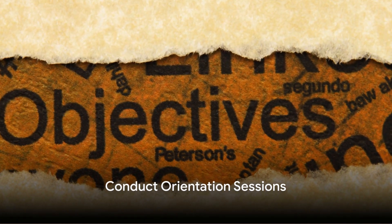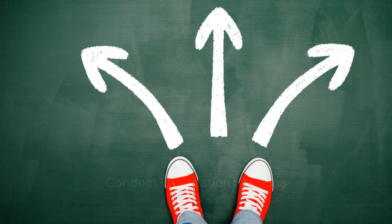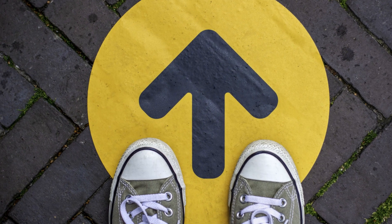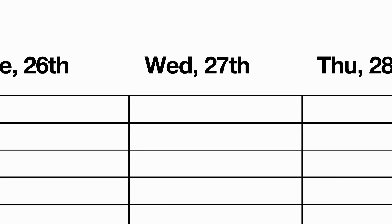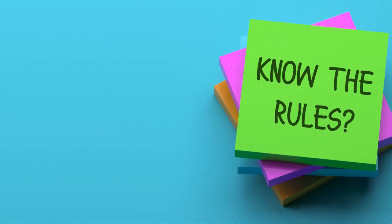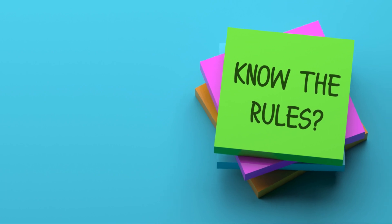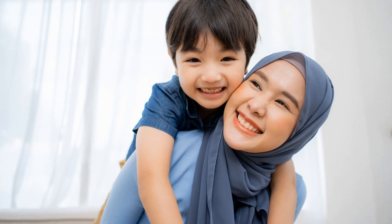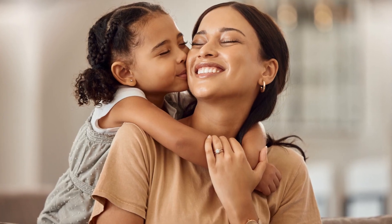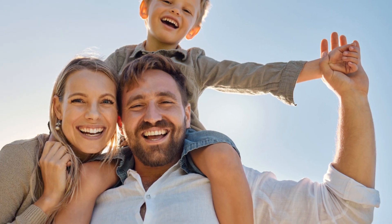Our fifth communication idea is conducting orientation sessions. Imagine the start of the school year — parents are eager yet anxious. An orientation session can be a reassuring beacon. Here, you introduce the curriculum, daily routines, and expectations. Parents can ask questions, voice concerns, and get a feel for their child's learning environment. Discuss topics like classroom rules, homework policies, or upcoming school events. When parents know what to expect, they can better support their child's learning. Orientation sessions can help parents feel more connected to their child's educational journey.